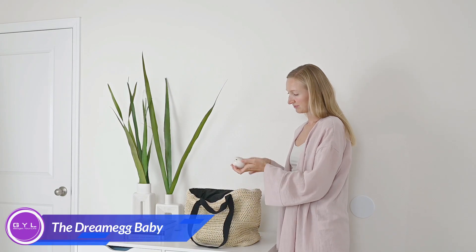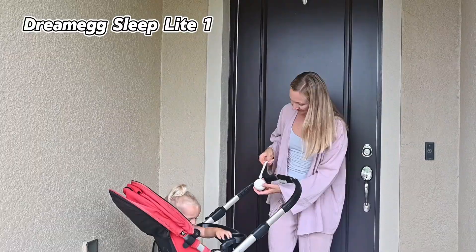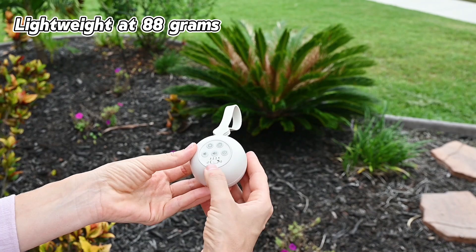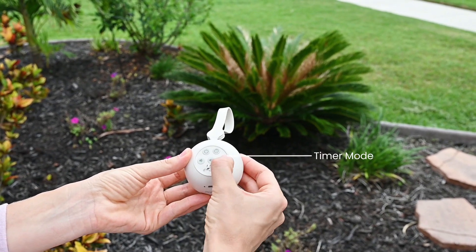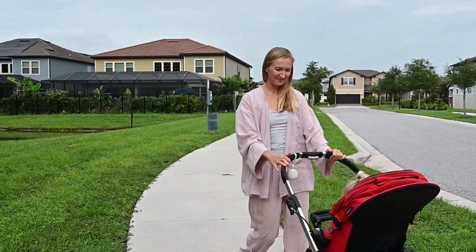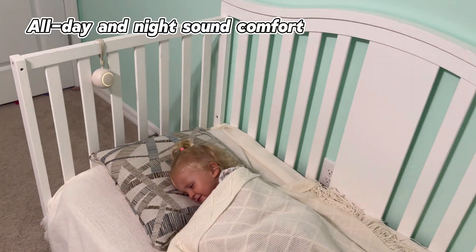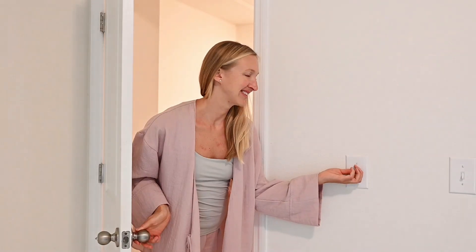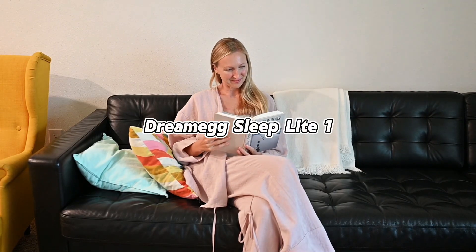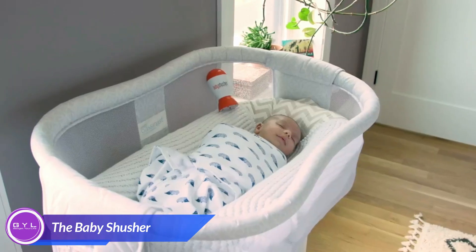As a parent, finding the perfect way to soothe your baby can feel like searching for a needle in a haystack. But what if there was a little device that could make bedtime easier for both of you? Meet the Dreameg sound machine, your portable babysitter. Lightweight, with a baby lock, timer mode, and 360-degree rotating sound for perfect coverage, helping you to soothe your baby anywhere and anytime. Choose from 19 calming sounds, including familiar shushing, heartbeat, lullabies, white noise, and nature sounds, creating the perfect sleep environment for your baby.